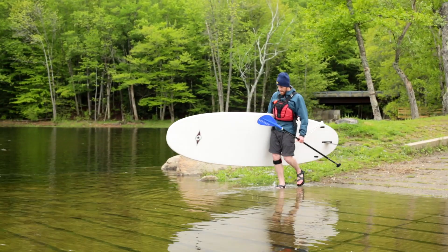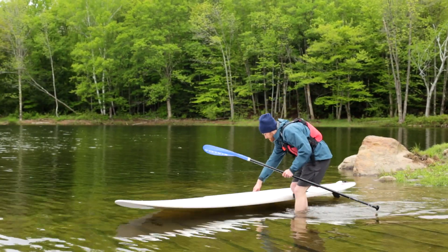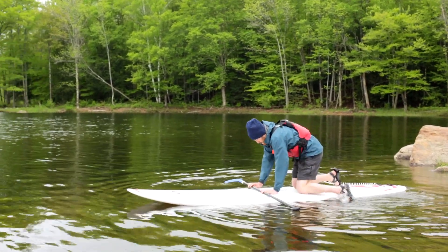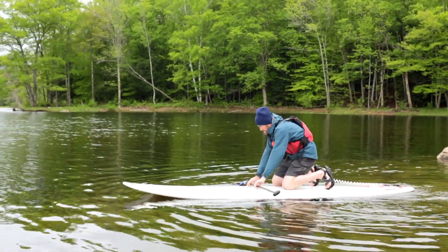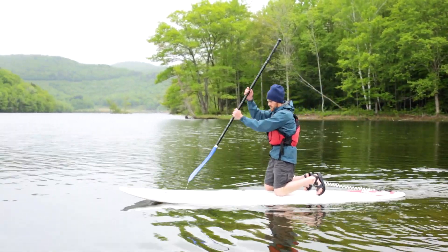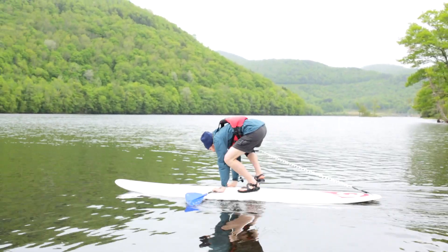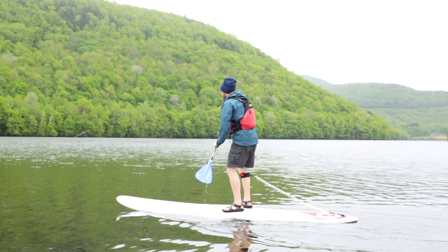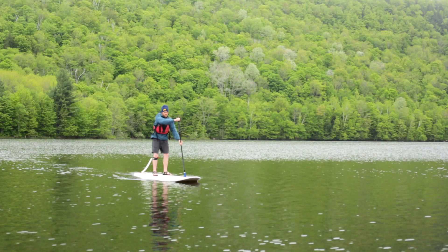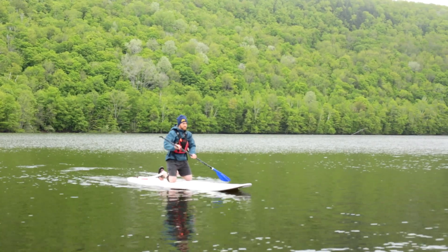Wade out to knee deep with the board between you and the water before getting on. Kneel on the board with your knees shoulder width apart on either side of the board's handle, and practice paddling around on your knees before standing up. When you are ready to stand up, get a little forward speed — the board is much more stable when it's moving. To stand, place your paddle across the board in front of you, tuck your toes under your feet, look out across the horizon, and one at a time bring your knees up to your chest and stand up. Remember to keep your knees slightly bent and your feet relaxed, about shoulder width apart on both sides of the handle.